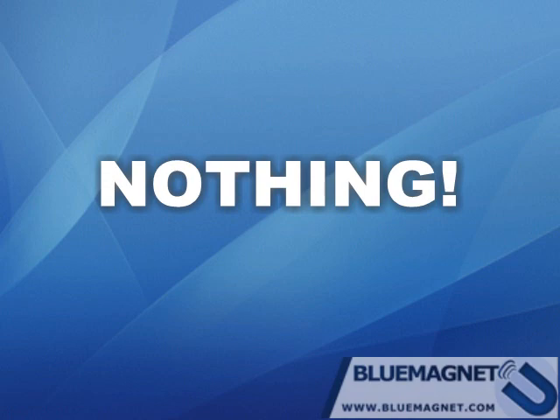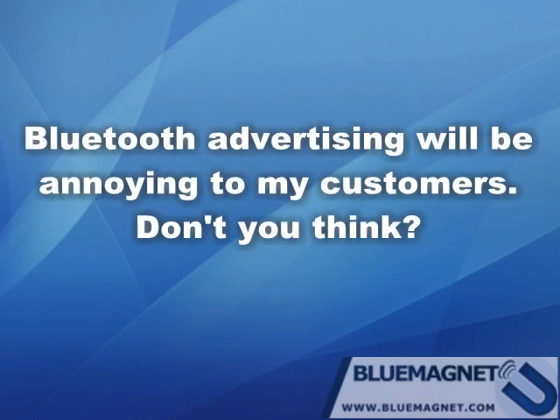After you install and run Blue Magnet, you will not be paying anything extra to use this technology. I think Bluetooth advertising will be annoying to my customers.